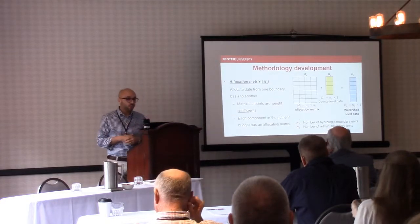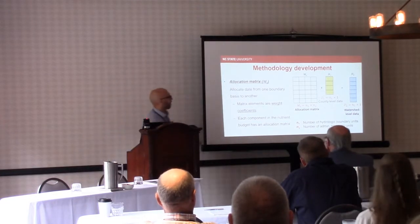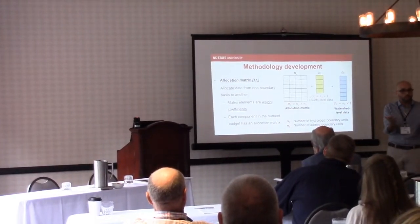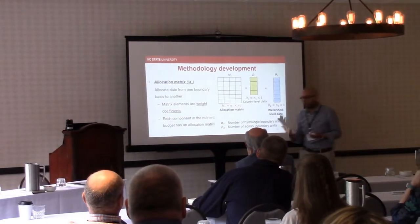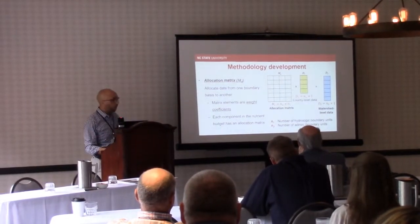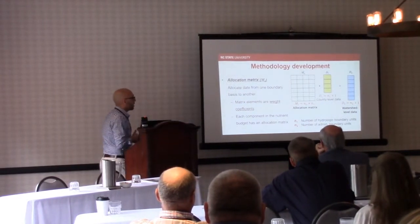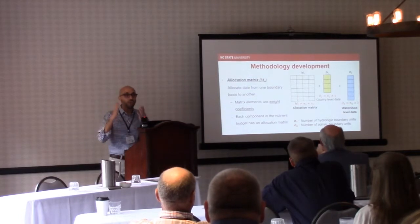The idea is to come up with an allocation matrix — a little bit of linear algebra. We have data at the county level, so assuming you have four counties in a state, you have data of acres or crop uptake, and you need to allocate it to watersheds. You generally have more HUC-10s than counties by area. Each element of the matrix is essentially a weighting factor for every county to a watershed, and if you sum all the coefficients in one column, it should add up to one, weighting what is in that county.